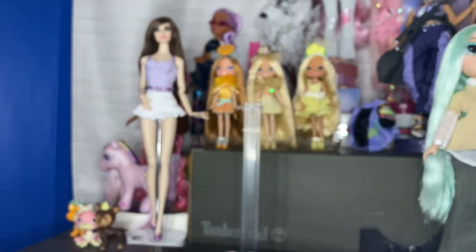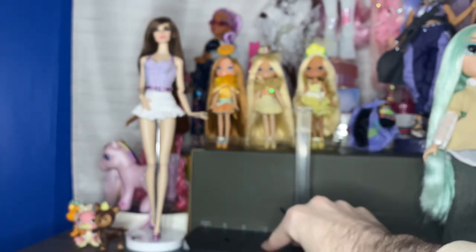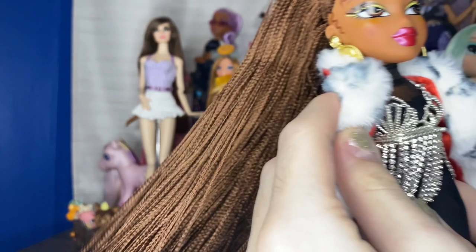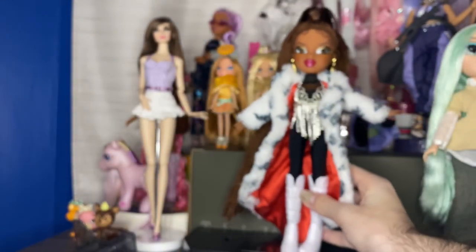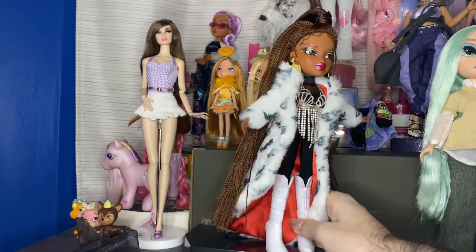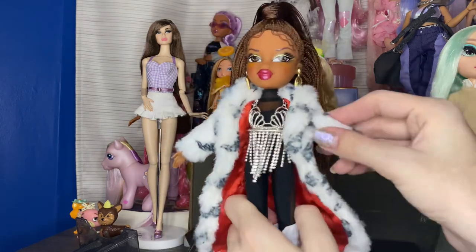I'm definitely not going to be using this stand because I don't have the room for it, but I like that we get a stand — she is a collector doll and at her price point it would be disheartening not to get one. On to the actual outfit: I'm going to take off the jacket so I can show it to you. This is what the entire outfit looks like — I know you've probably seen these dolls many times — and let's see if I can take off the jacket.